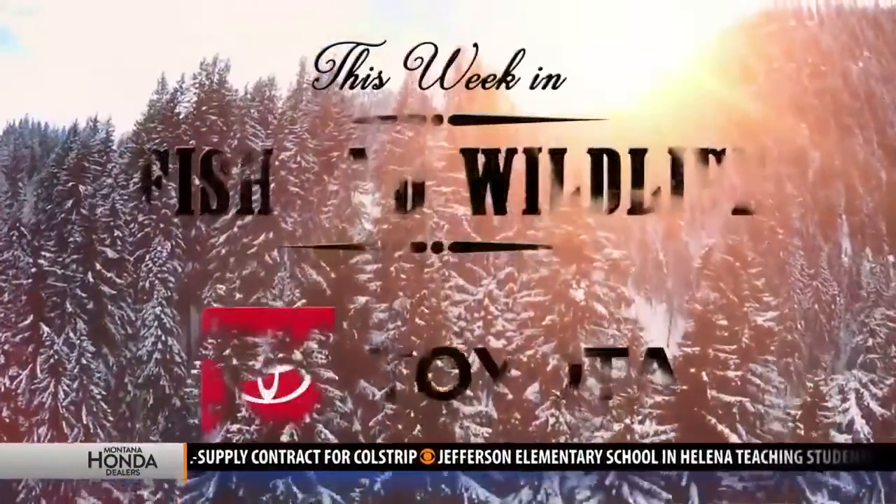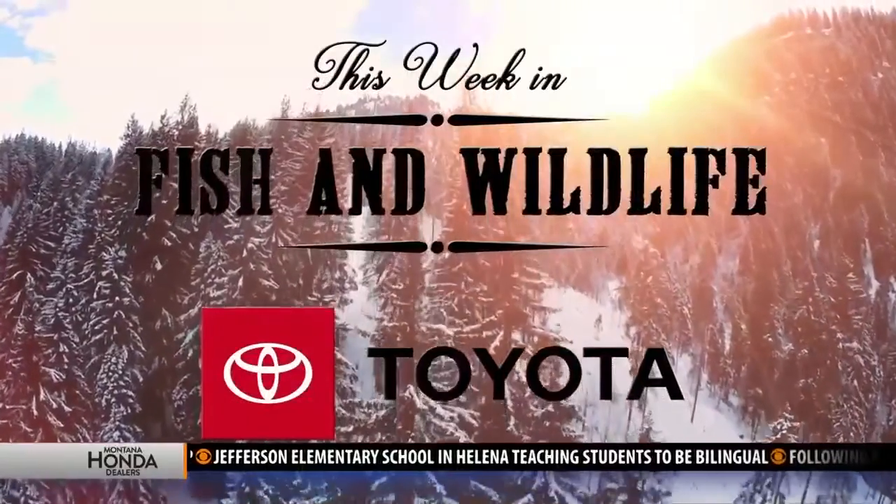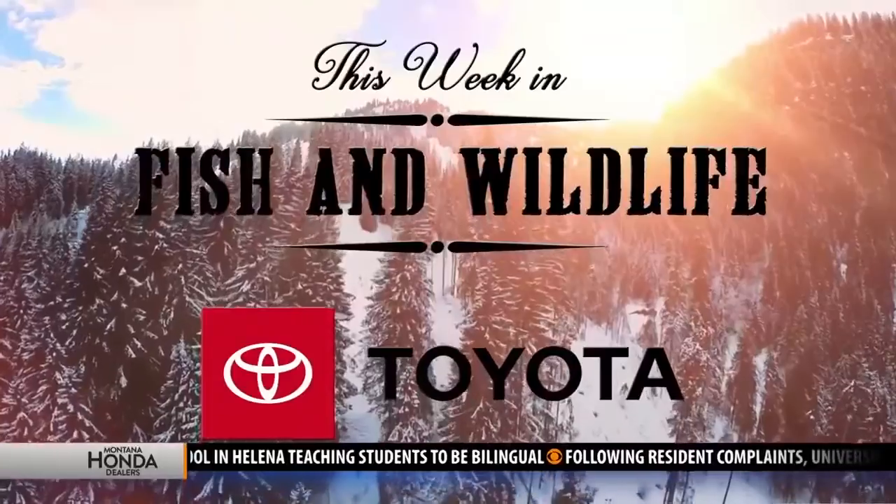This Week in Fish and Wildlife, sponsored by your local Montana Toyota dealers. Thursday morning time once again for This Week in Fish and Wildlife. We're at Region 3 headquarters with Morgan Jacobson. Last week we talked about new technology — applying online for your hunting license, your carcass tags, and things like that.